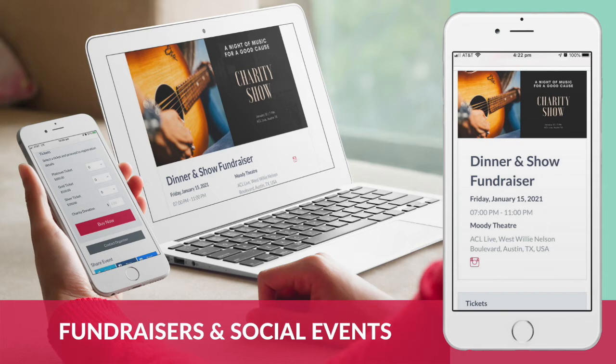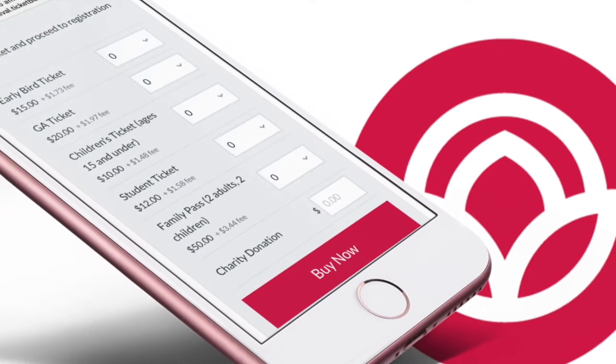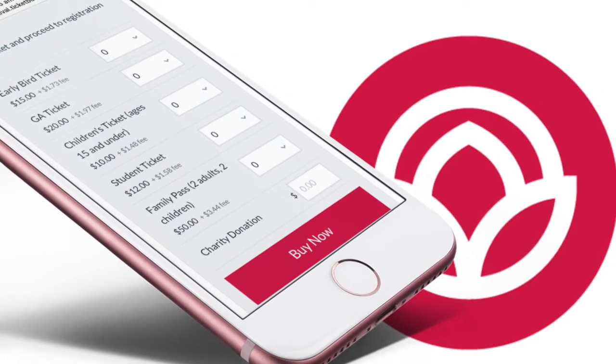Easier to set up for fundraisers and social events with no technical skills required. Also ideal for clubs and organizations with multiple events. These event pages are mobile-optimized through to checkout to help you sell more tickets.